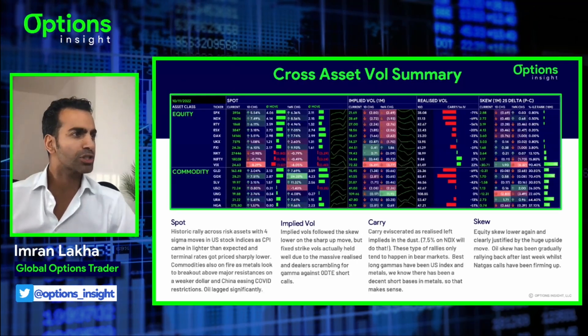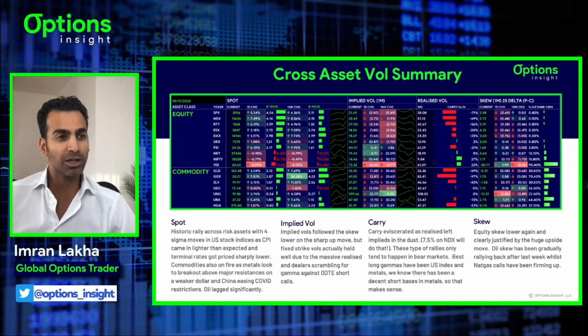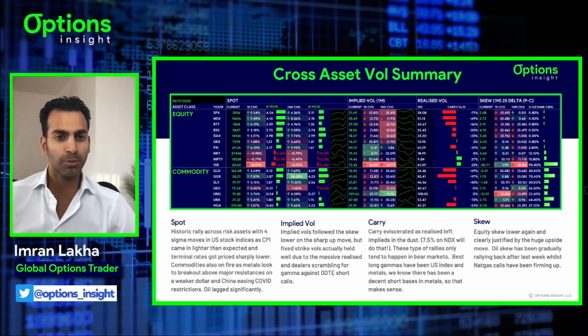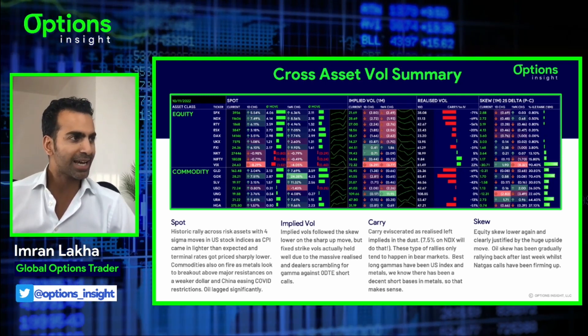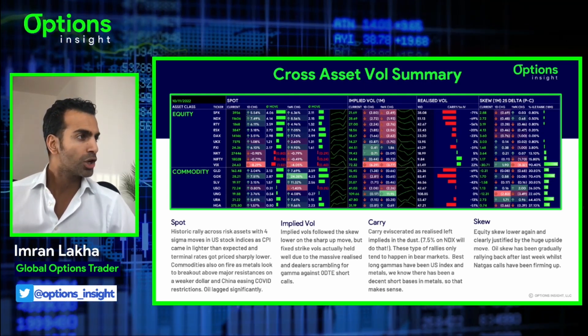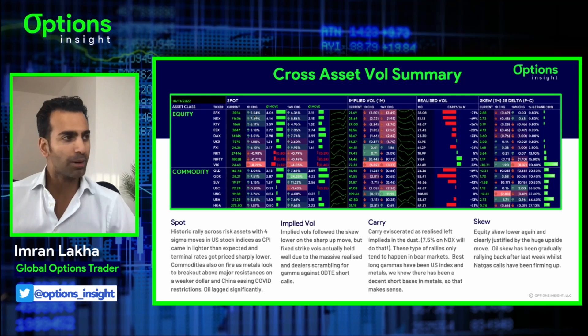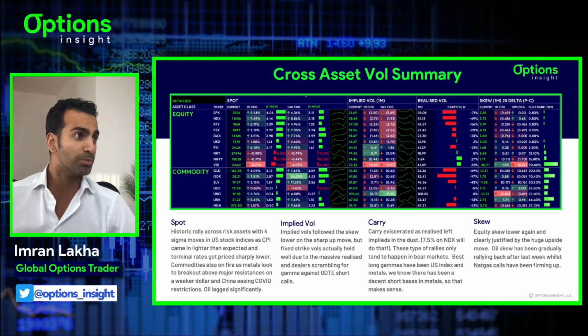We've got a slightly new look to our cross-asset vol summary. We've added a load of assets and we're splitting it into equities and commodities and then the other asset classes in the second part. Looking at this table, we see a sea of green. S&P had a 5.5% update, NASDAQ 7.5% - absolutely enormous moves.